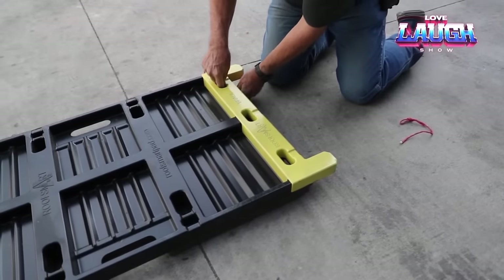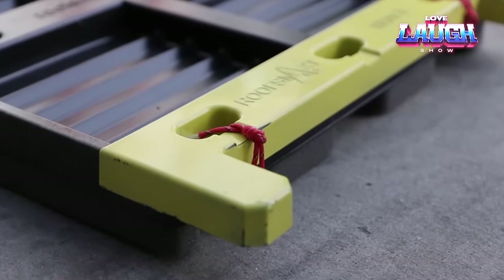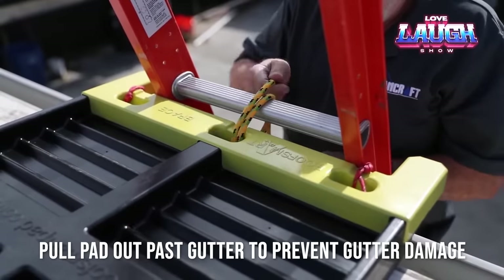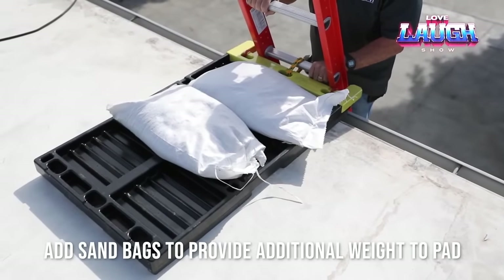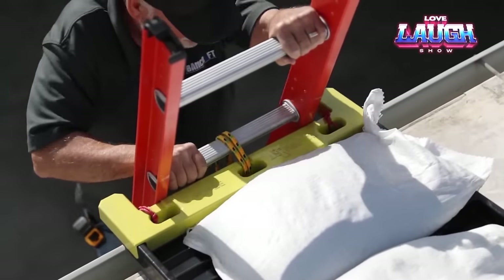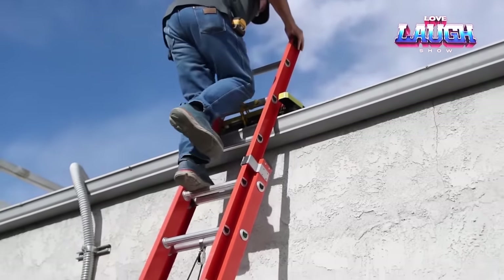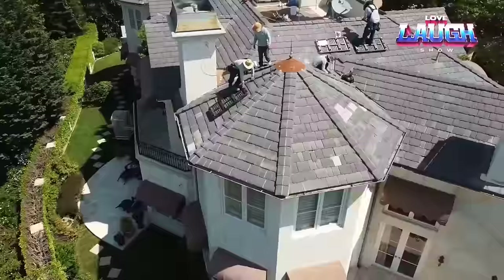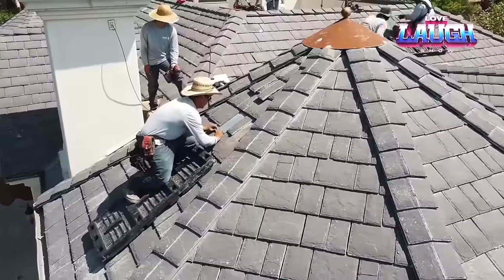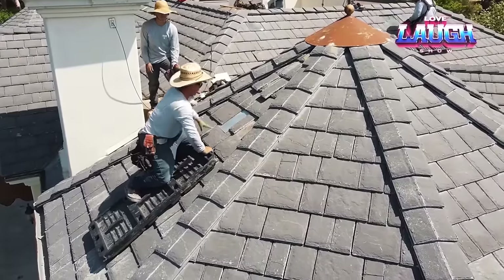But despite the high cost, Roof Smart PS blocks make up for their price through durability and reliability, making them an excellent option for ensuring the safety and longevity of your home's roof.